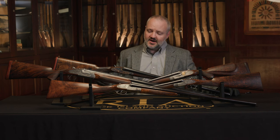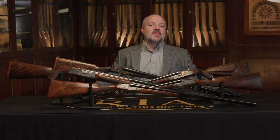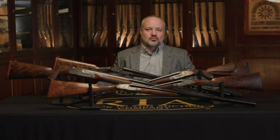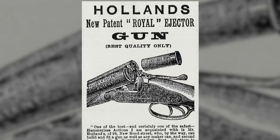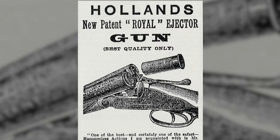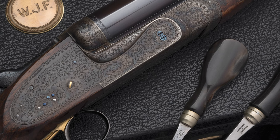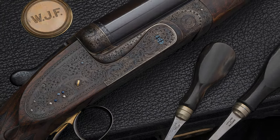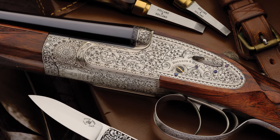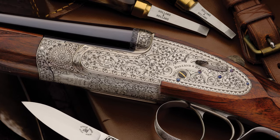In the early 1890s, around 1893, that was when they developed the Royal model — the most famous Holland & Holland model to this day. It's the best quality, whether it be the shotgun or the double rifle. When you think of a Holland & Holland Royal, that is the best quality out there. They still manufacture that model today because you really can't improve upon it.